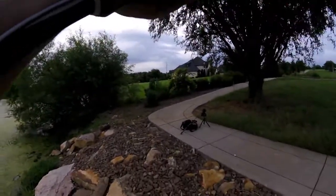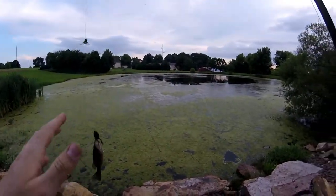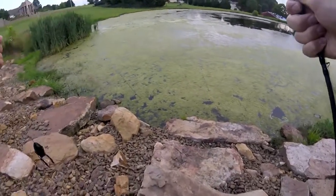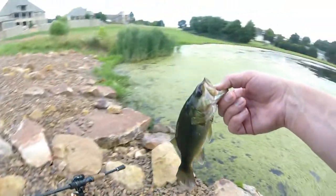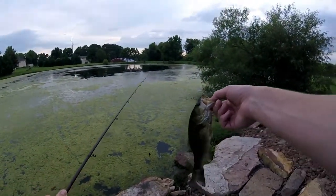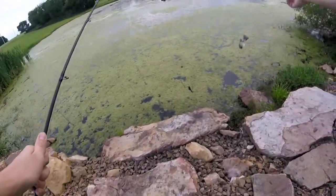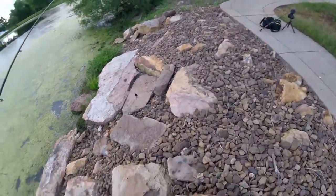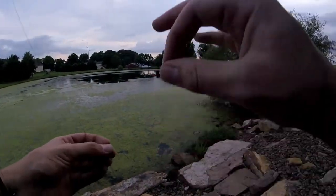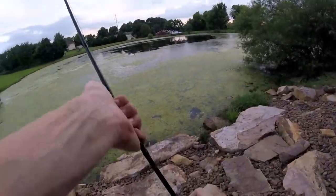Oh my gosh, that fish bit so close to the bank — oh he just fell off! Guys, this fish literally bit right there, like two feet away from the bank. How the heck did I even get the hook in him? I'll toss it right back where he bit my bait — golly, that was insane. I mean I was about to bring my bait out of the water and that fish bit.